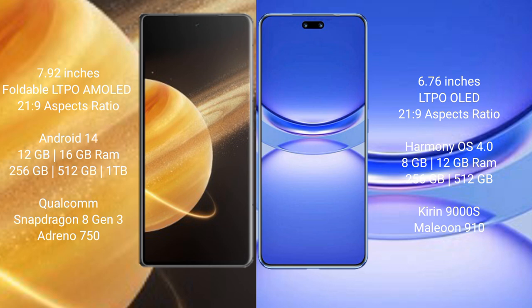Honor Magic V3 comes with 12GB and 16GB RAM options, with 256GB, 512GB, and 1TB internal storage, powered by a Qualcomm Snapdragon 8 Gen 2 processor with NPU and Adreno 740 GPU.